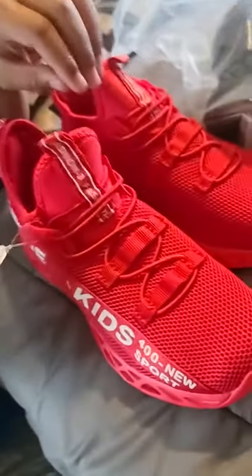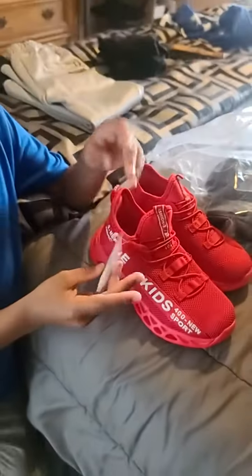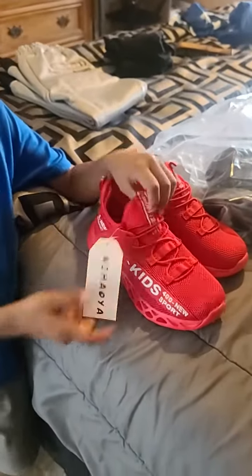So what you got buddy? I got some new shoes. What do you think? These look good. Show them to me. These look shiny. Wait, there's some glitter. Oh yeah, those look good.